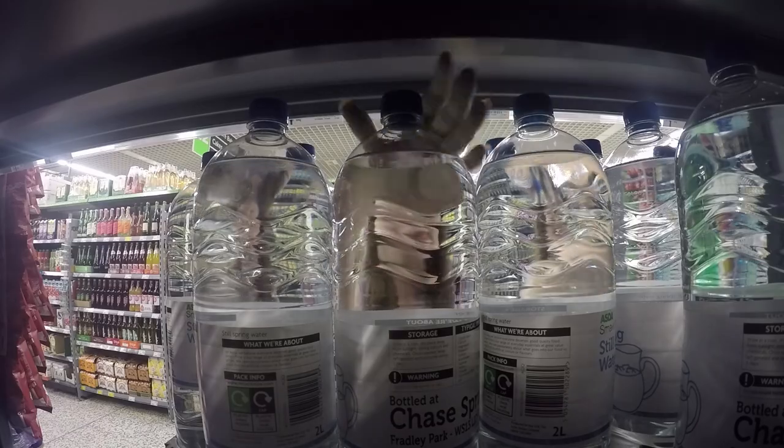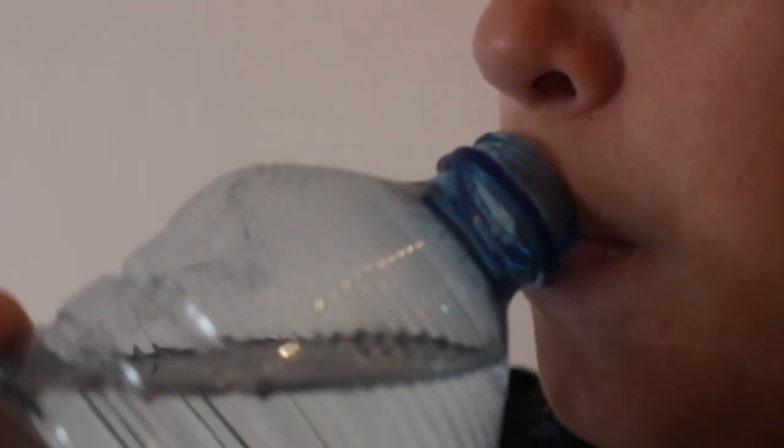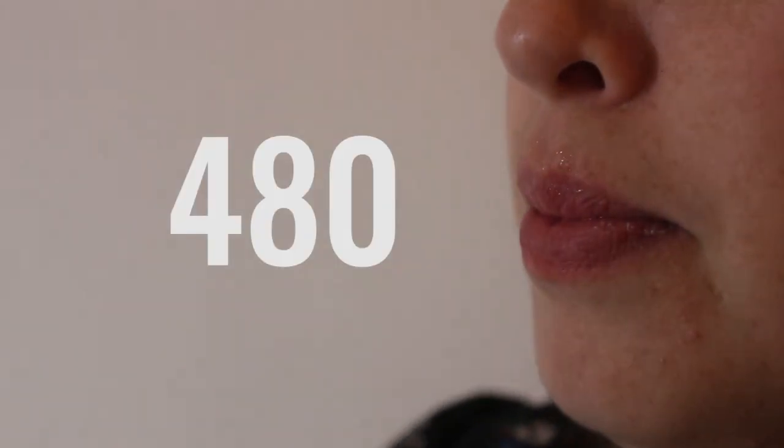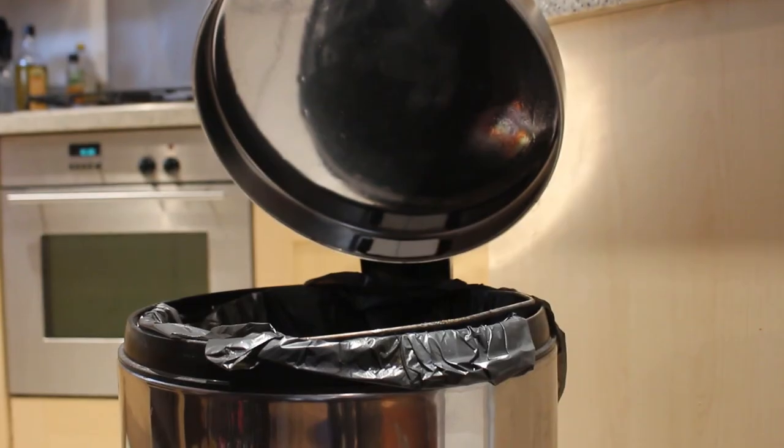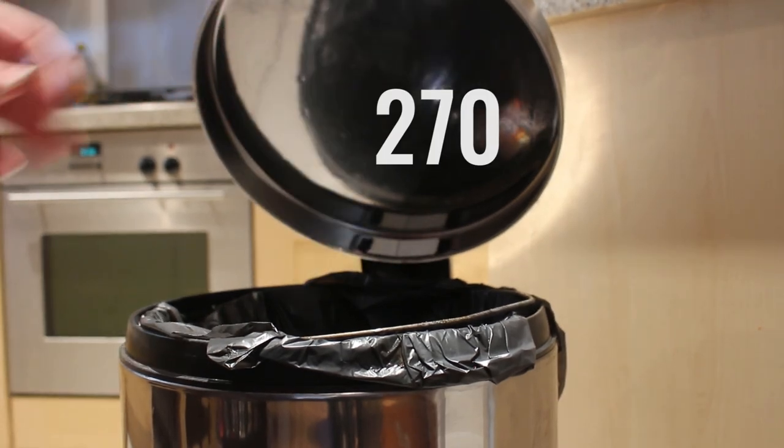Most plastic bottles used for soft drinks and water are made from a type of plastic called PET, which is highly recyclable. According to government-funded campaign group RecycleNow, every year the average UK household uses 480 plastic bottles, but only recycles 270 of them, meaning that nearly half are not being recycled.